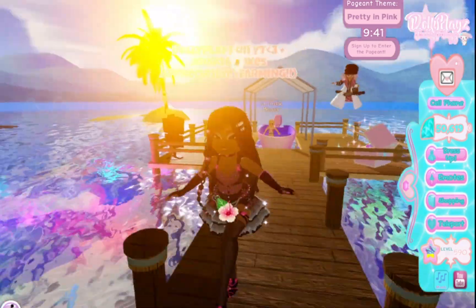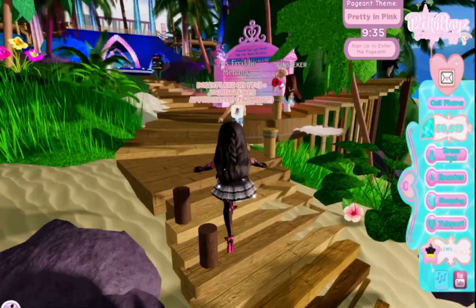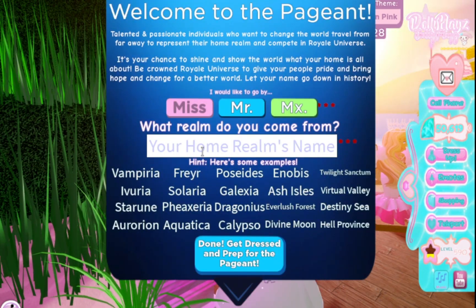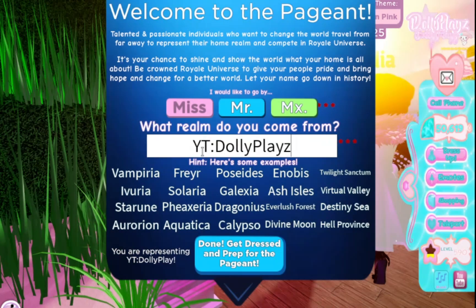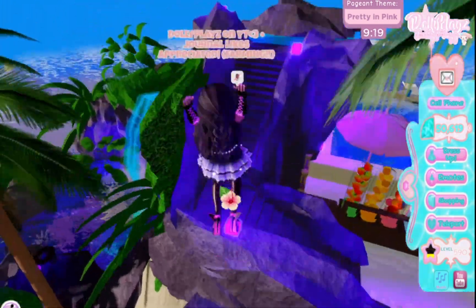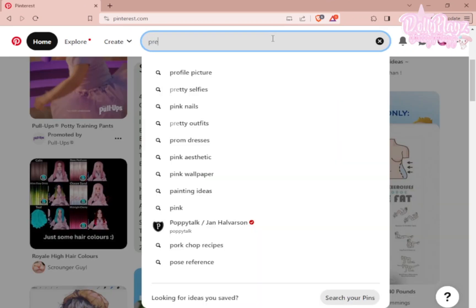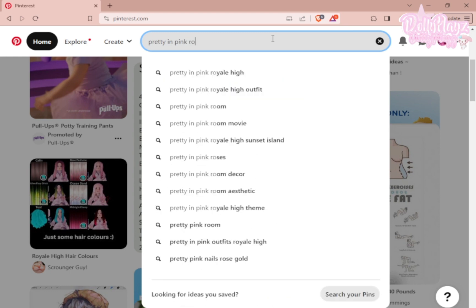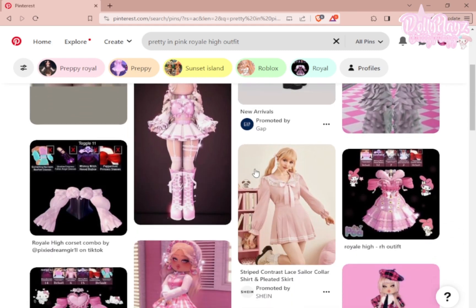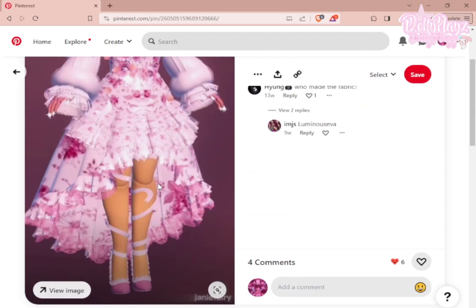The theme of the first round is Pretty in Pink, and you all know me — I love pink, so this shouldn't be a problem whatsoever. Let's sign up for the pageant and put my name here: Dolly Plays. Now we can get started by finding an isolated location so nobody can see what I'm doing. First we have to find a reference, so I'm going to type 'pretty in pink' and then 'Royal High' next to it, and just go through and see what the outfits look like. This doesn't seem too hard — I can probably replicate the dress and top.